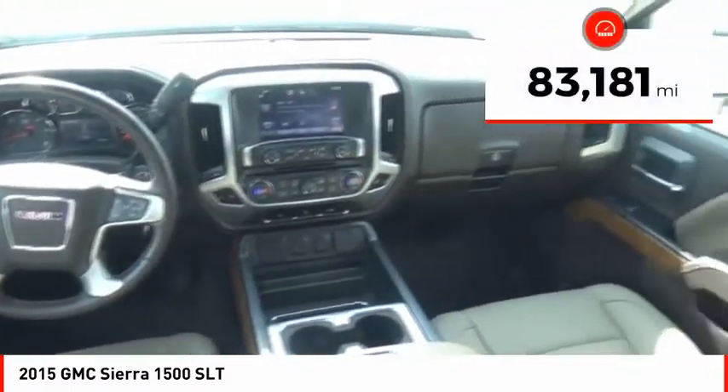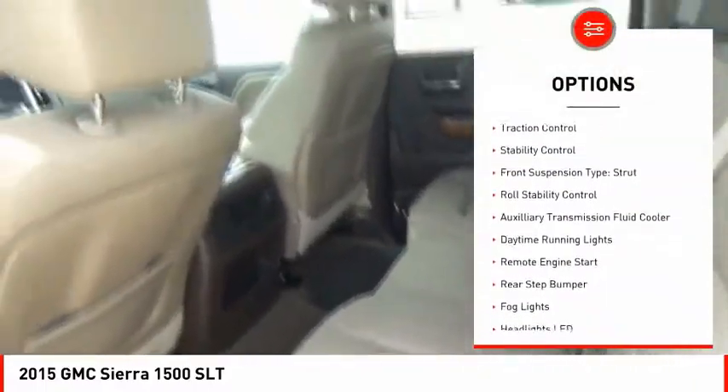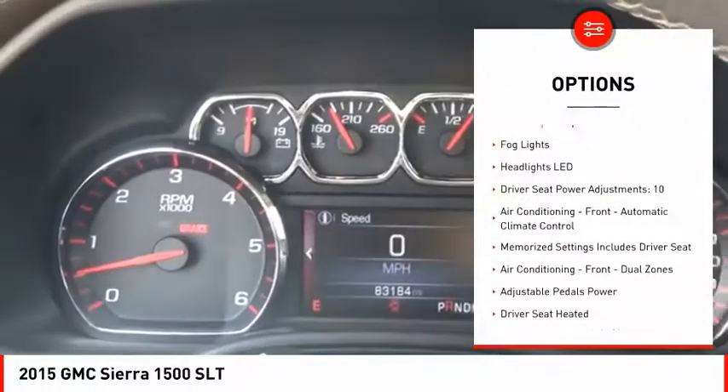This vehicle has less than 85,000 miles. Here are some of this vehicle's great options: cargo bed light, LED, traction control, stability control, front suspension type — strut.